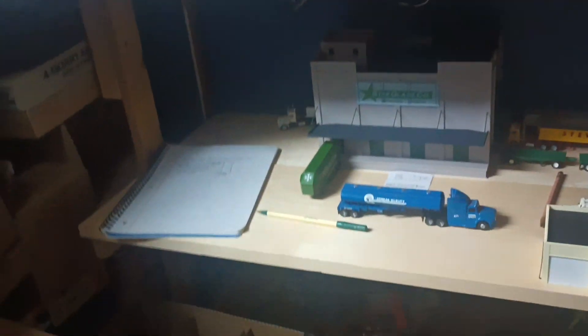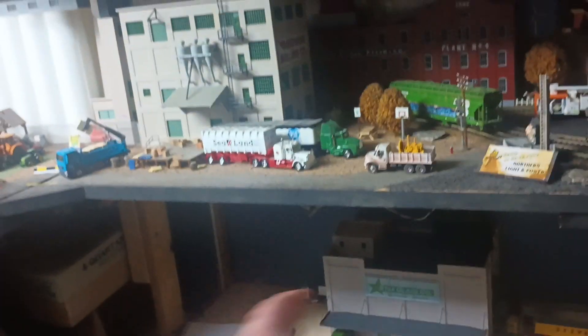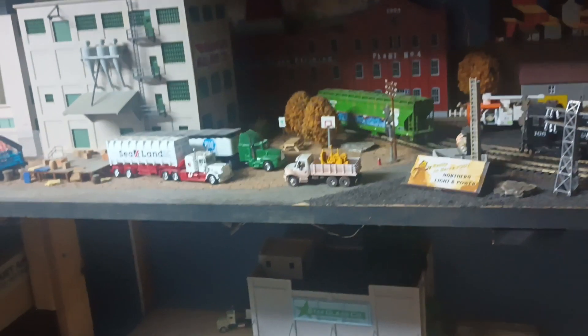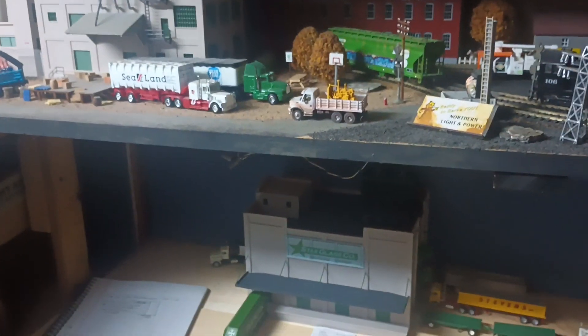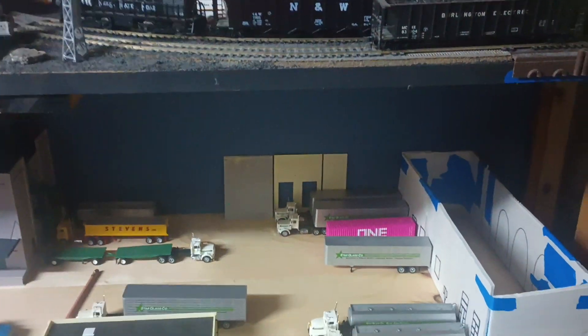As you can see from some of my old videos, it used to be a bunch of horror figures in glass cases over here, but now it's turning into something much bigger and cooler.